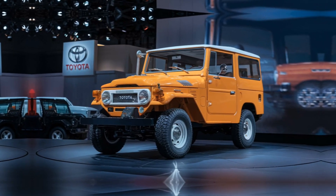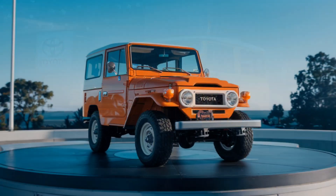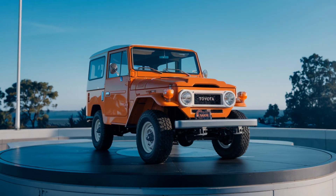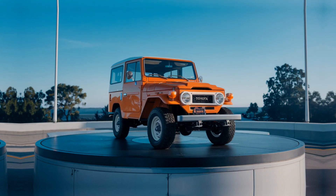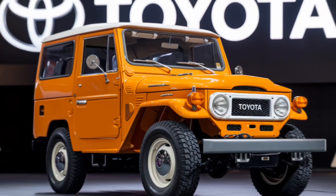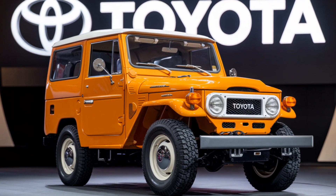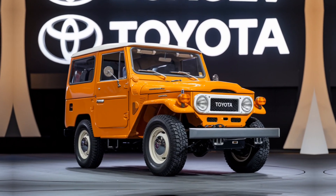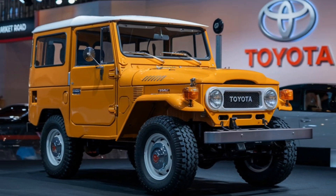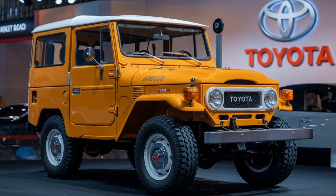The suspension setup has been designed to provide excellent stability on uneven surfaces, thanks to its off-road-tuned shock absorbers and reinforced chassis. Whether you're climbing steep hills or navigating rocky paths, the 2025 FJ40 delivers a smooth and controlled experience. Plus, the vehicle's high ground clearance and approach angles make it one of the most capable SUVs in its class.